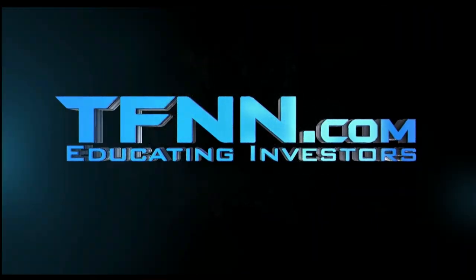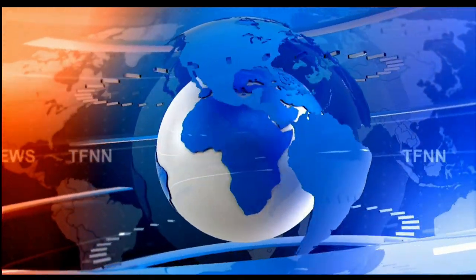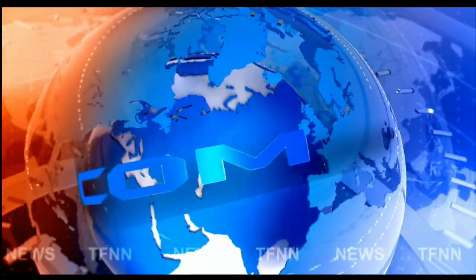The Tiger Financial News Network. Headline News Update.